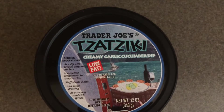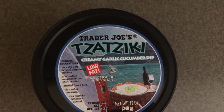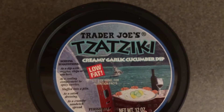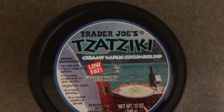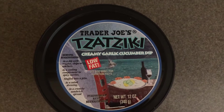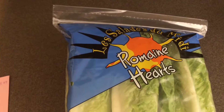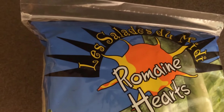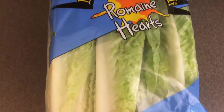I also picked up Trader Joe's tzatziki — you get 12 ounces and I paid $3.49. And I picked up a bag of three romaine hearts, 18 ounces, for $2.79.